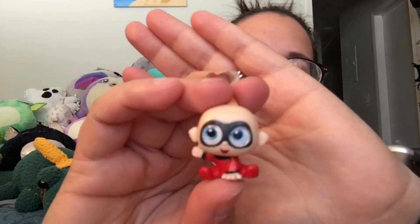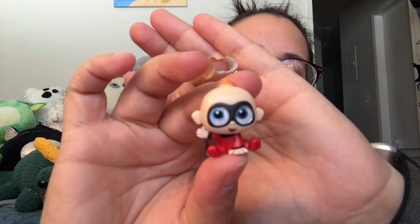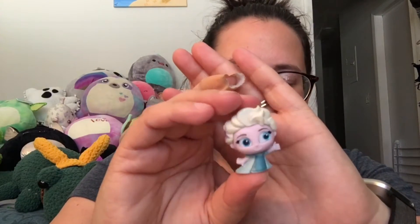Next one — checklist. We have two. First one, we have baby Jack Jack from the Incredibles. He's so cute. And we have an Elsa duplicate. Ding dang.